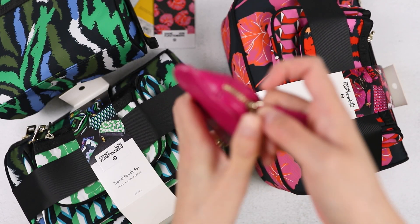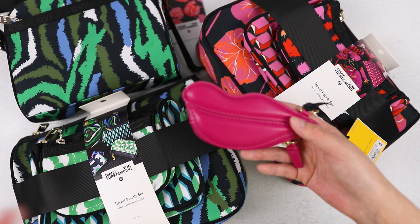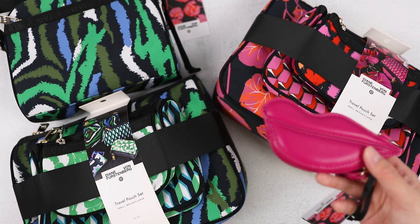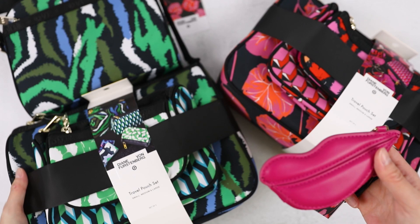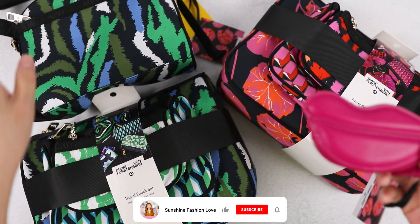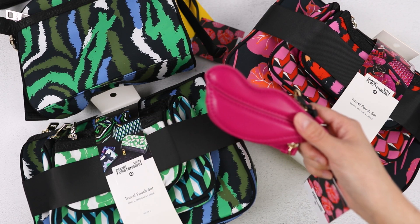So that's my haul from the DVF for Target collection! Did you pick up anything from this one? What did you get, and did you miss out on anything you were really interested in? Let me know. I thought this was a fairly affordable, budget-friendly haul and I'm excited about these items — although I really wasn't expecting the travel pouches to be this large. I'm Jen with the Sunshine Fashion Love channel — check out some of my other bag and accessory videos, and I'll see you next time.